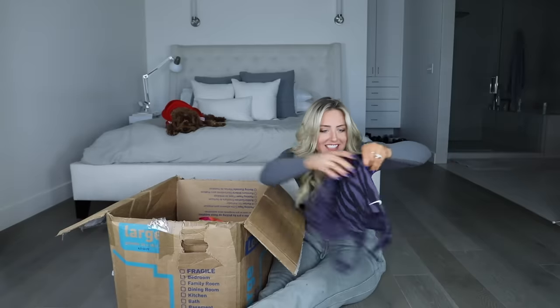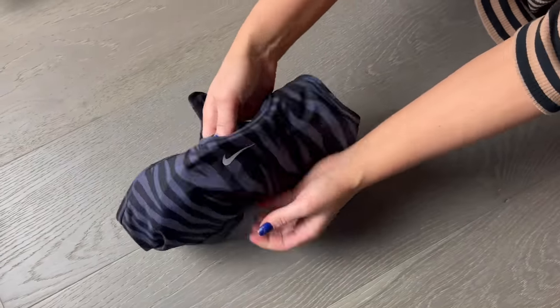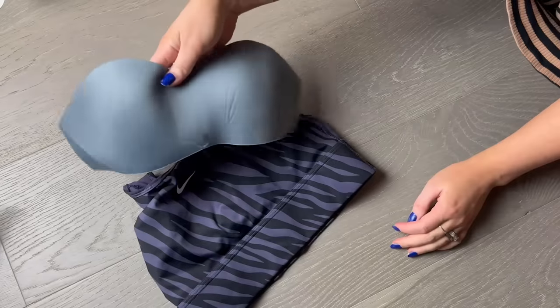And it's my size! I just realized the sports bra has one of those weird one-piece cups. I don't know how I feel about that.